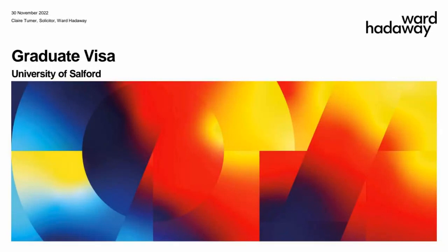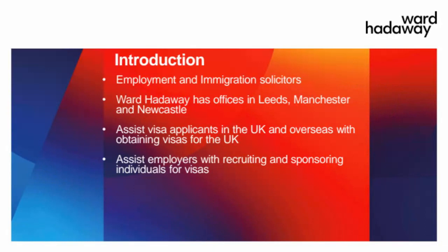Today's session is going to focus on the graduate route, which is still a relatively new route. It only came into being last summer and it's a really flexible visa. You don't need to be sponsored or have a job, which means that many more graduates are able to stay in the UK following their studies.